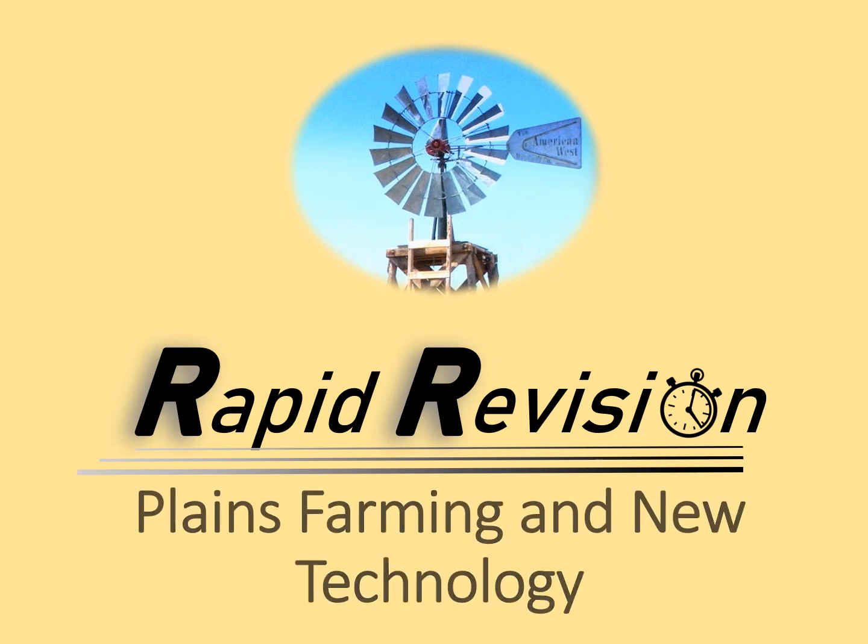Welcome to this rapid revision session on Plains Farming and New Technology, or more specifically how new technology solved some of the problems and challenges of Plains farming.